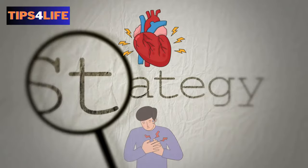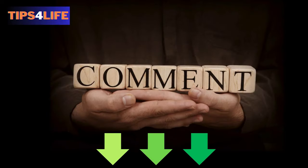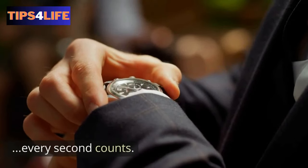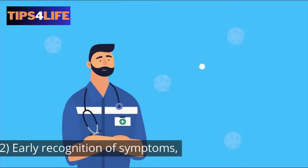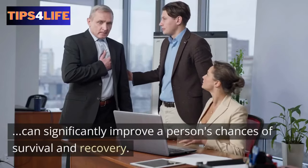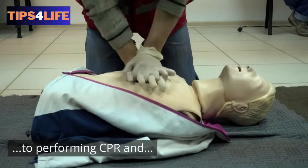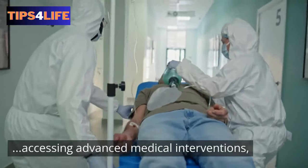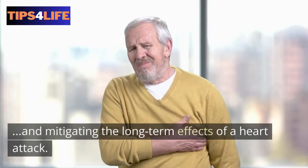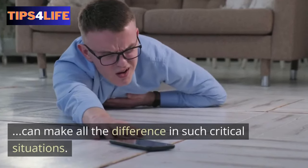When it comes to treating a heart attack, every second counts. Early recognition of symptoms, calling for emergency help, and providing immediate care can significantly improve a person's chances of survival and recovery. From administering aspirin to performing cardiopulmonary resuscitation and accessing advanced medical interventions, a coordinated effort is crucial in saving lives and mitigating the long-term effects of a heart attack. Being prepared and informed can make all the difference in such critical situations.